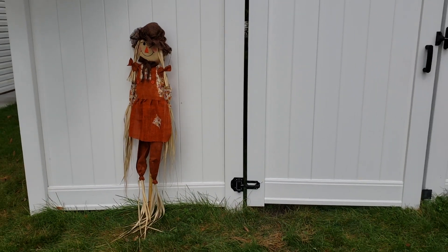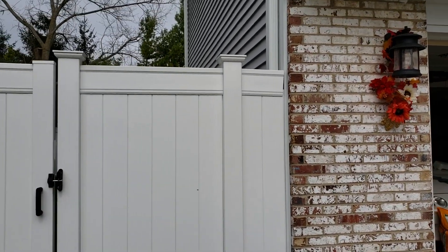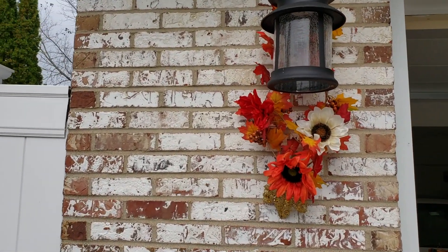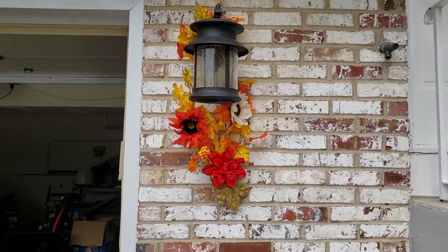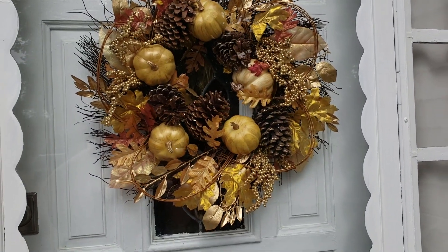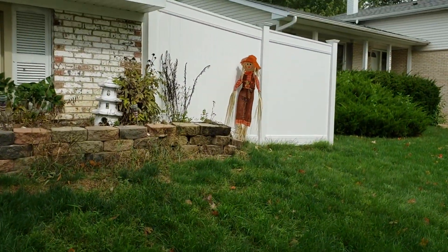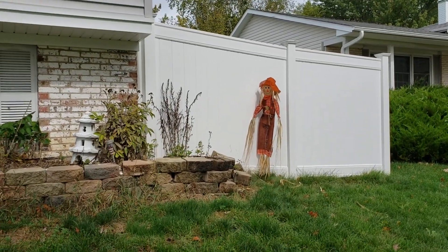Now outside we have the scarecrows — I got these for seven bucks at Walmart. We have one on either side, and here are the garlands for the coach lights. I really love how these turned out — nice and simple and just kind of festive and pretty. Next up we have the wreath, which I love how that turned out to look. It looks great from the street also. And then last we have the little boy scarecrow. I hope that you guys enjoyed this video. Don't forget to subscribe. Bye!